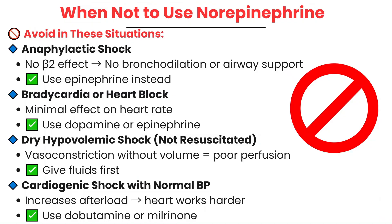There are going to be times when norepinephrine isn't going to be the best option. For example, in anaphylactic shock, norepinephrine won't help with bronchospasm or airway swelling because it lacks beta-2 activity. For that, you need epinephrine, which stimulates alpha-1, beta-1, and beta-2 receptors.